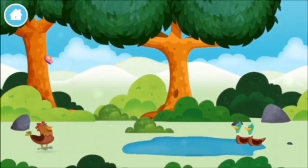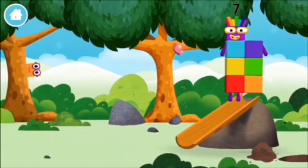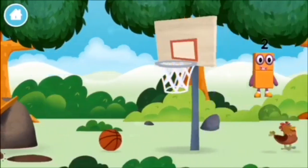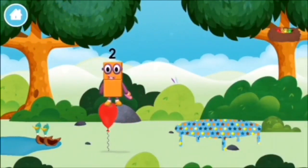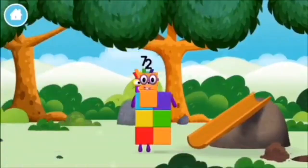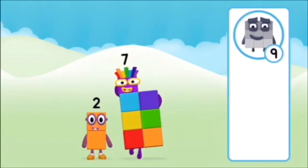Which number block did you find? What number block can you make by adding these two together? Correct — you chose the right answer! Add the number blocks together: one plus nine equals ten. Super — you made number block ten! One, two, three, four, five, six, seven, eight, nine, ten!